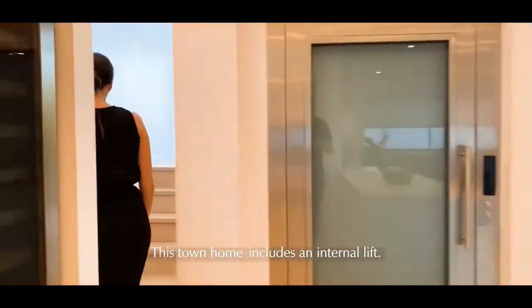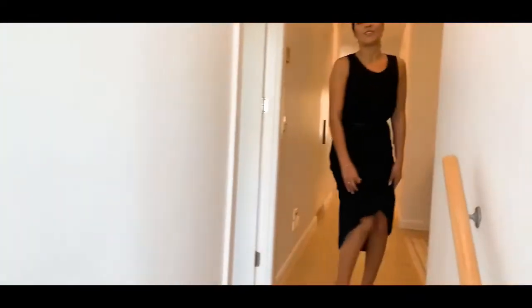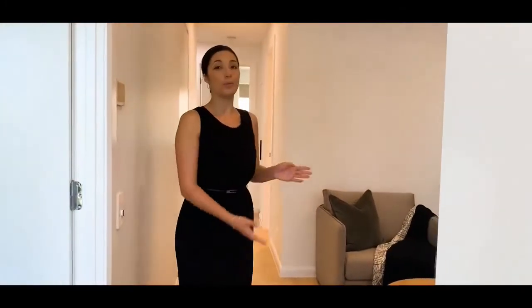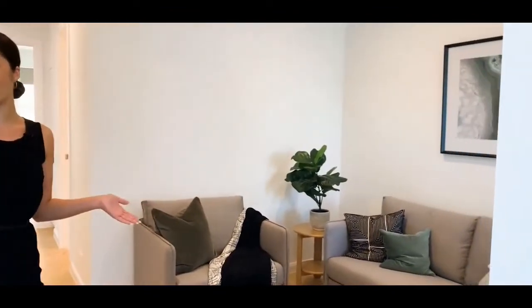Follow on up. Upstairs you're first greeted with your multi-purpose room. Now this can be a second seating area or perhaps a study area for the kids.